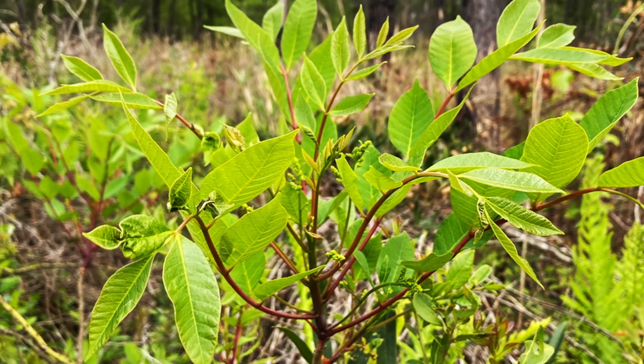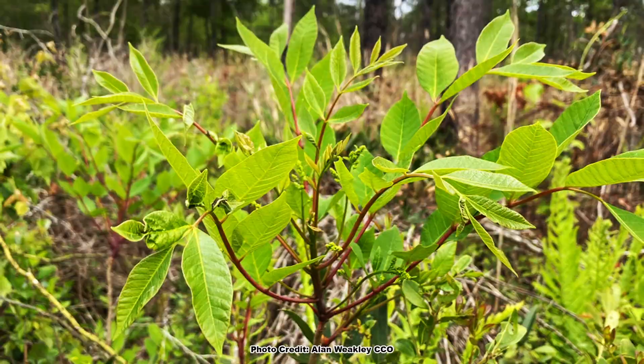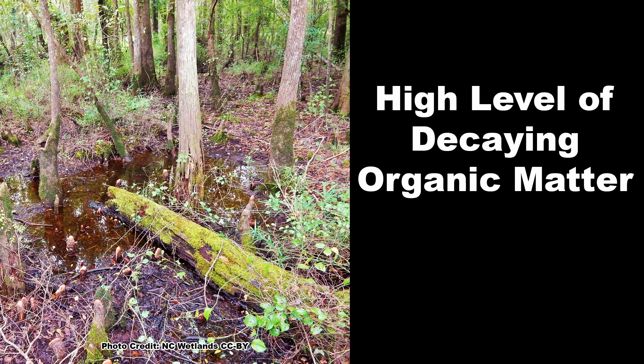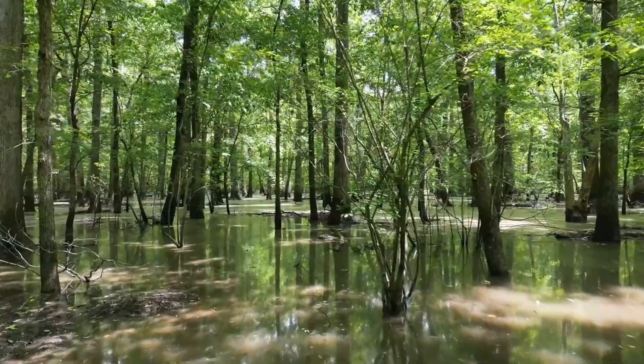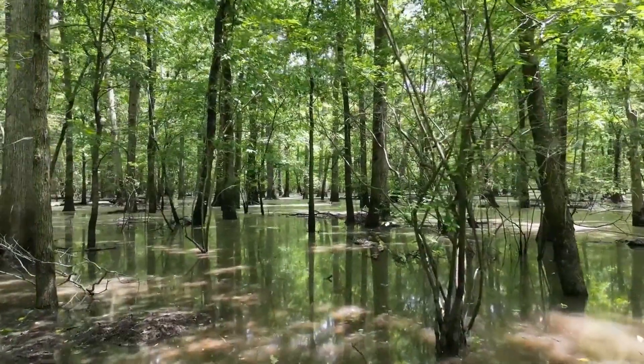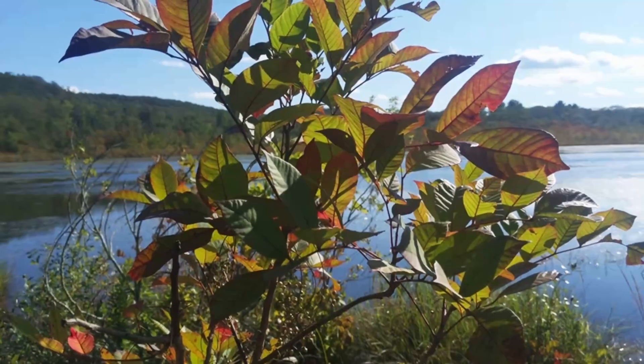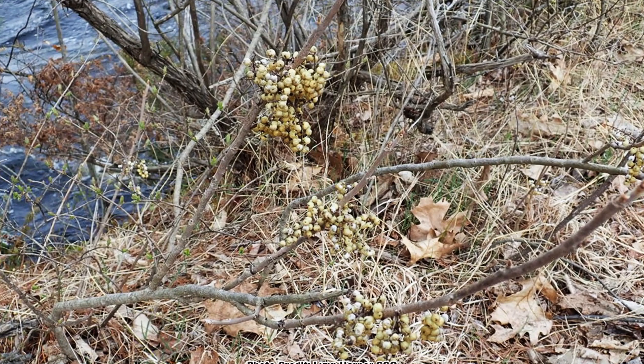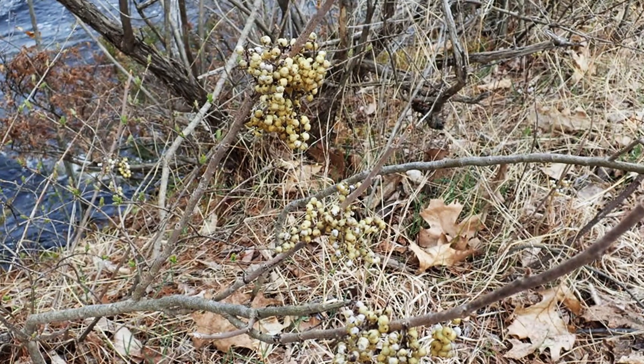Poison sumac has very specific soil requirements. It is almost always found growing in partial to full sun, in moist to wet, acidic, muck, peat, or sandy soils that contain a high amount of decaying organic matter. Flooding doesn't bother it, and poison sumac can survive months in standing water. In other words, poison sumac is a wetland species, and it is unlikely to be found any place without consistently moist soils.